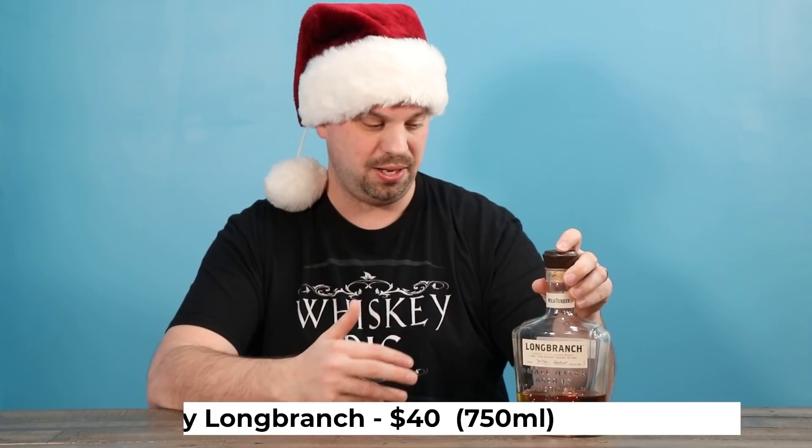These three budget options: Wild Turkey 101 is a great selection and will always make this kind of list for me. It's undervalued in my opinion at $22 for 101 proof. Don't tell them that because they could totally get away with charging more for it. But if you want to up the game just a little bit more by about $10, you can go for the Wild Turkey Long Branch. This is Matthew McConaughey's whiskey that he did along with Wild Turkey, and it makes for a cool story. Check the review I did if you want a little bit more information when you present this one.